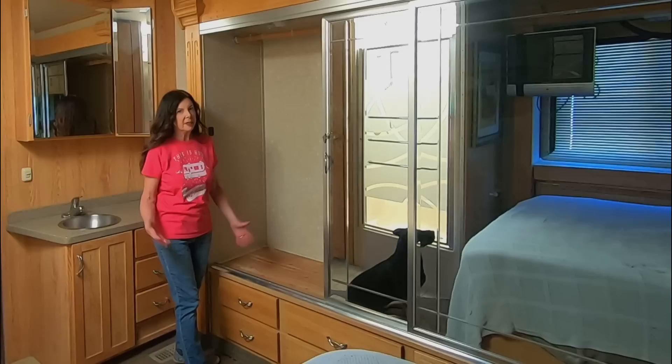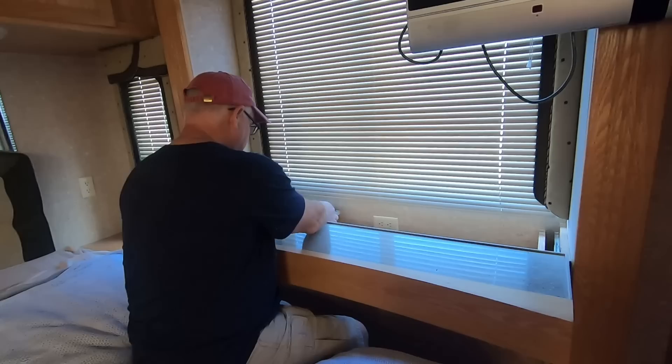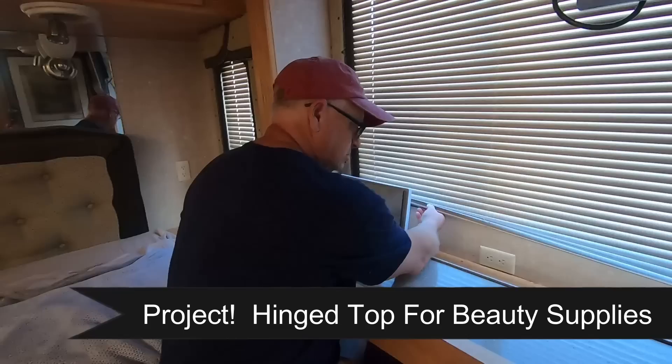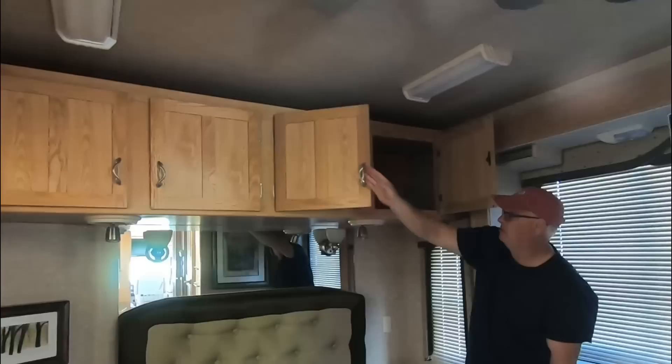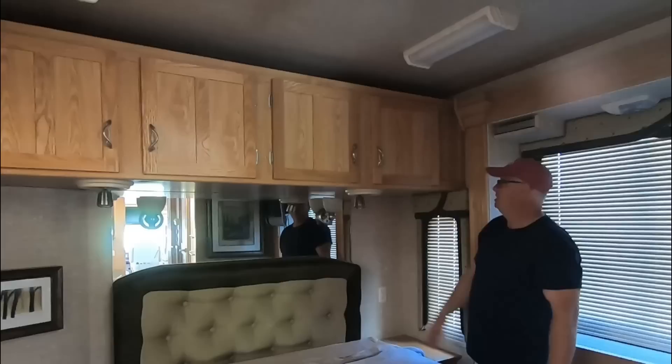They included a vanity — there's a receptacle down here, this thing slides out, and there's a mirror on a hinge that comes up so you can put your makeup on or curl your hair. This storage goes back probably 27 inches or so — it's just massive. It runs from this side all the way over to the other side of the coach.